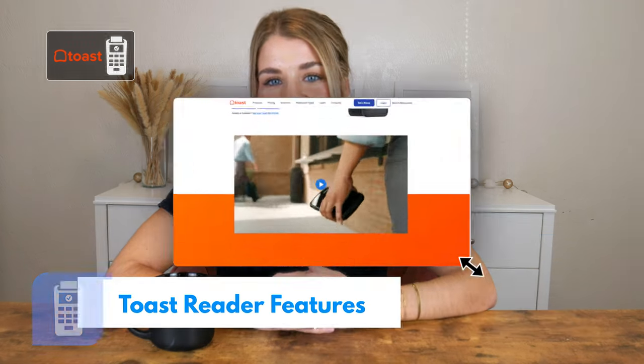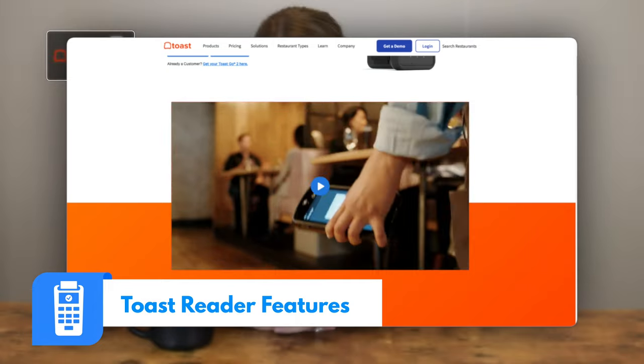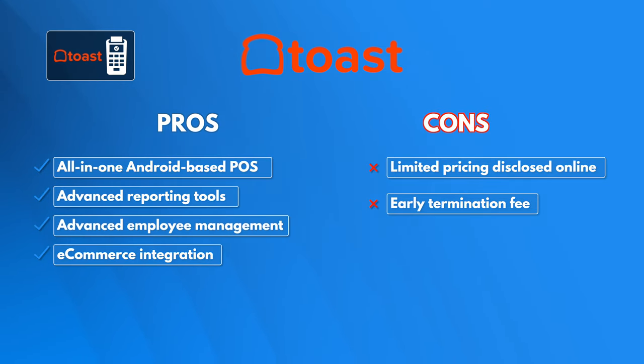The sleek Toast Go 2 looks like a smartphone. It accepts chip, MagStripe, and NFC payments. Plus it offers restaurant-specific features like order alerts. Overall, we like Toast because it's an all-in-one Android-based POS that offers advanced reporting tools. We just wish that the company was a little more upfront about its pricing online.